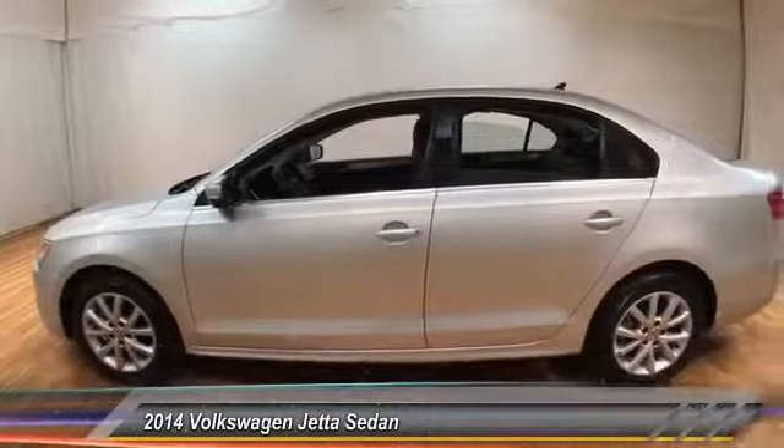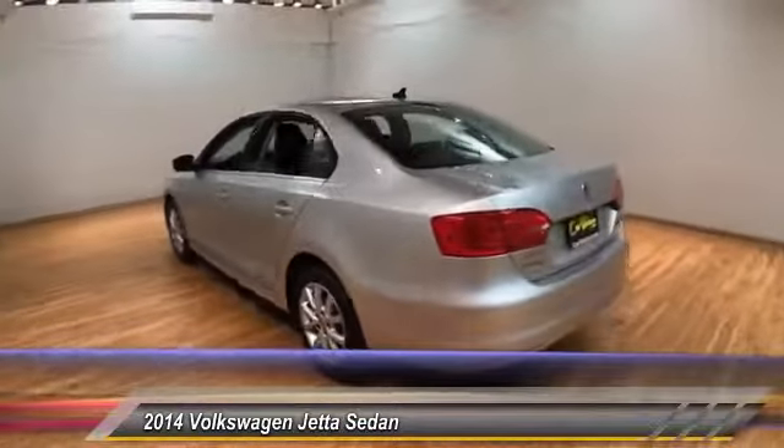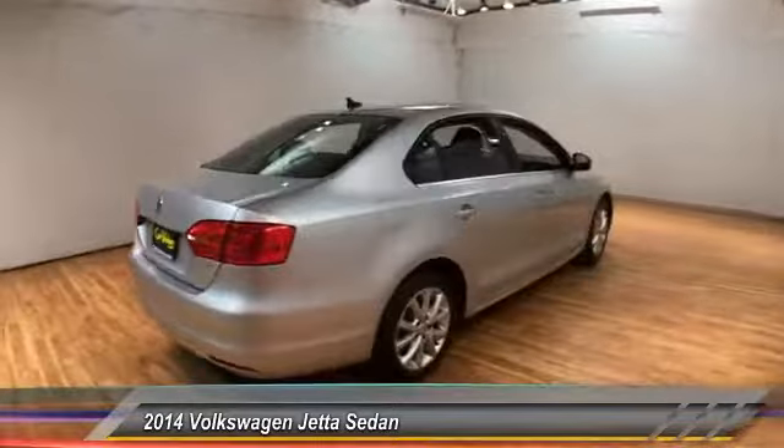The 2014 Jetta. The Jetta is a premium car that is family friendly with a great price, agile and confident handling. The Volkswagen Jetta is priced below $15,000.